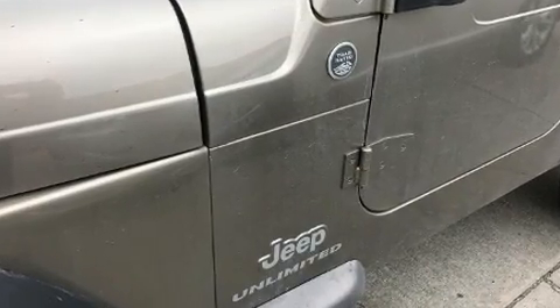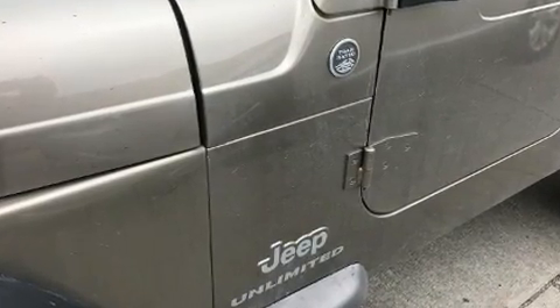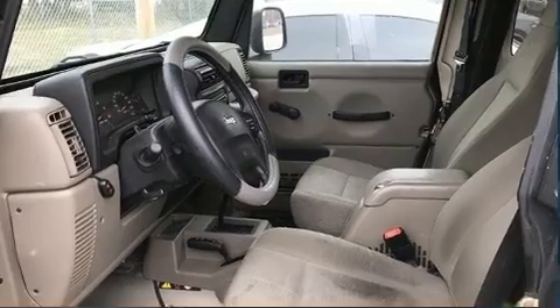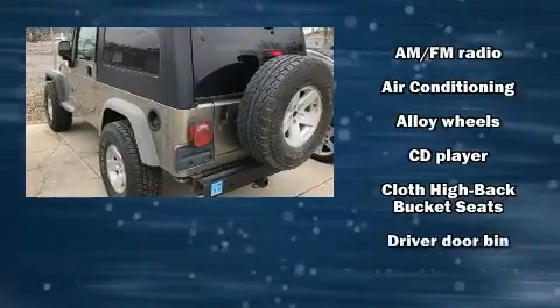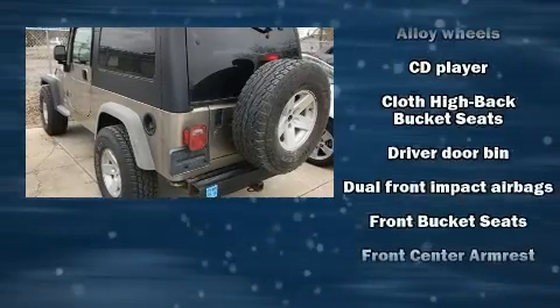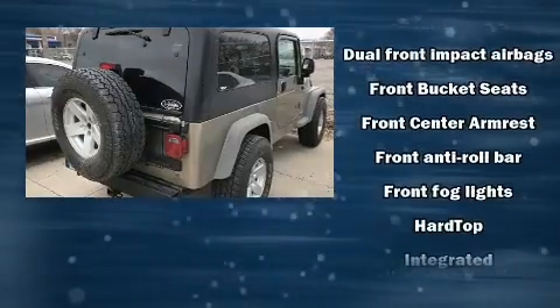Four-wheel drive allows you to go places you've only imagined. Jeep prioritized practicality, efficiency, and style by including variably intermittent wipers, front fog lights, skid plates, and much more.